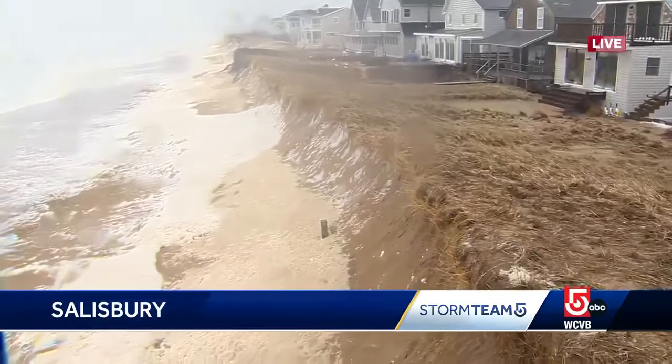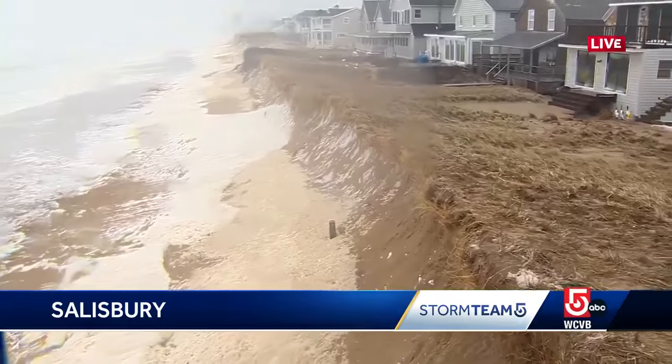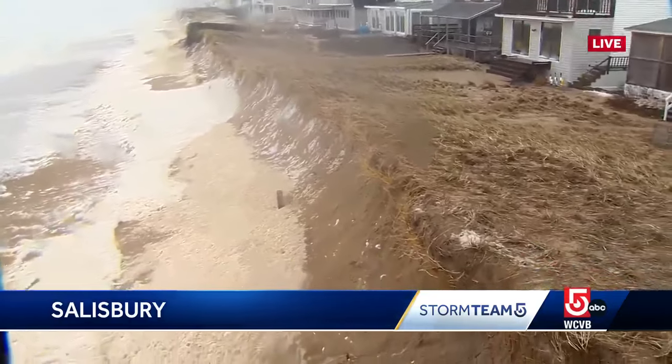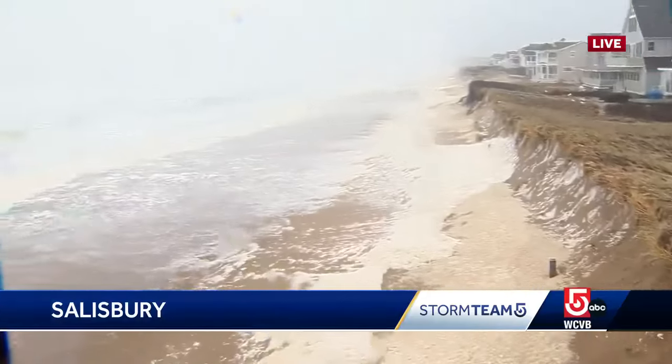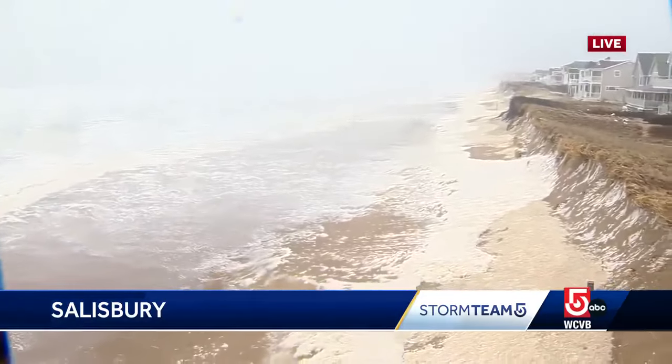Low tide is coming up around 2:40 this afternoon, but still we've seen the water come right up to the dune here. Some homeowners have not even had the chance to come out and see how bad the damage is.